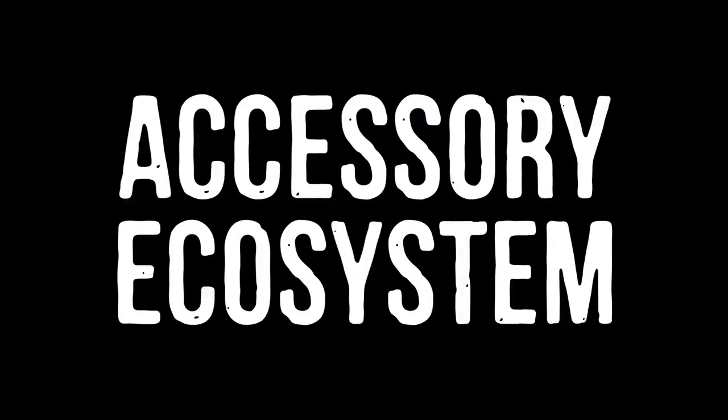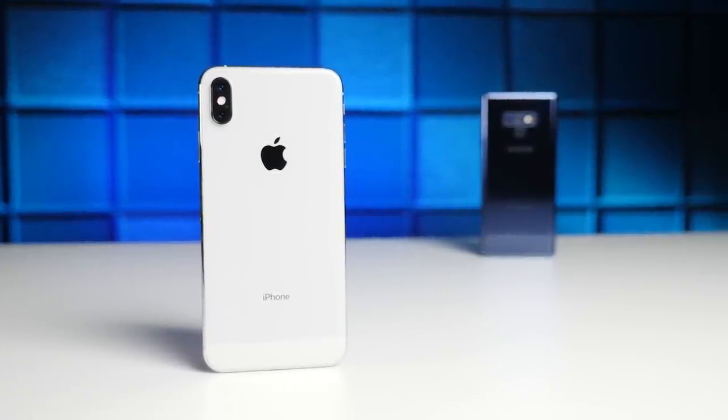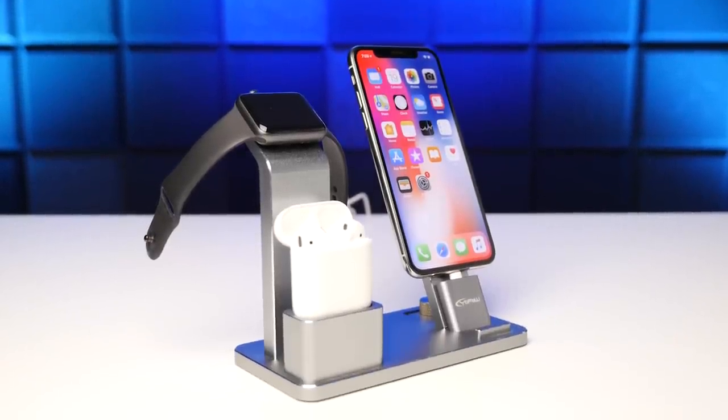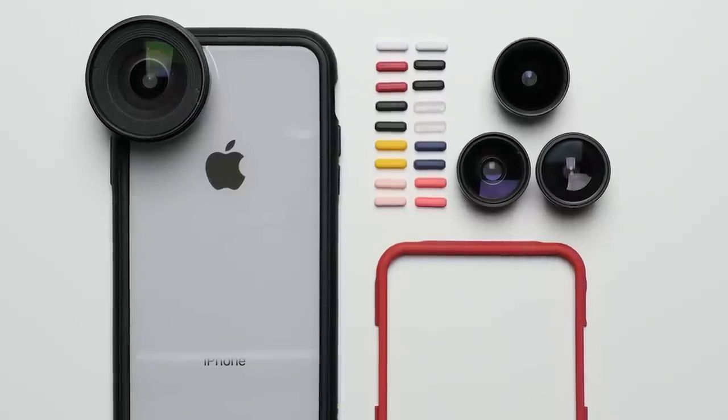Reason 19: Accessory ecosystem. Similar to app developers, accessory manufacturers also prioritize the iPhone, so if you want a sweet docking station, a camera lens case, or other cool accessories, you're much more likely to find it for the iPhone than you are for the Note.